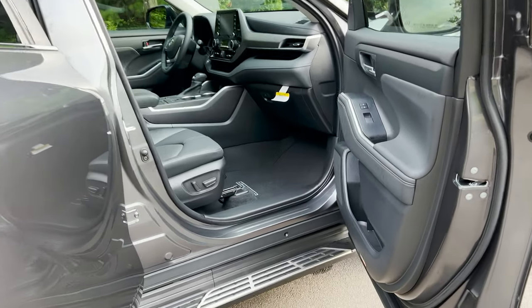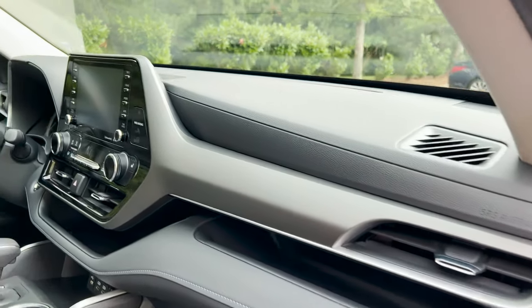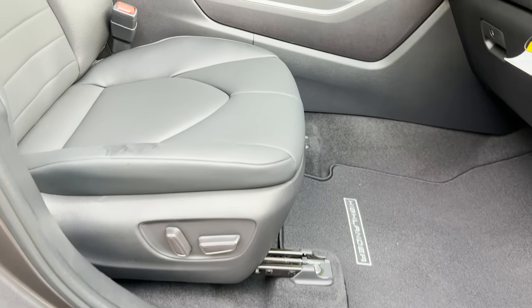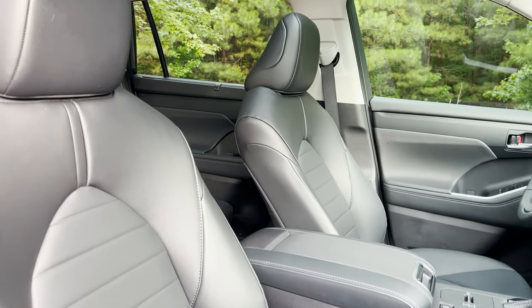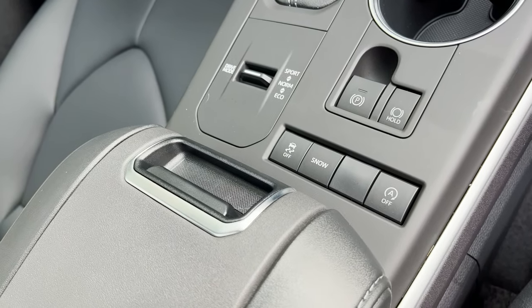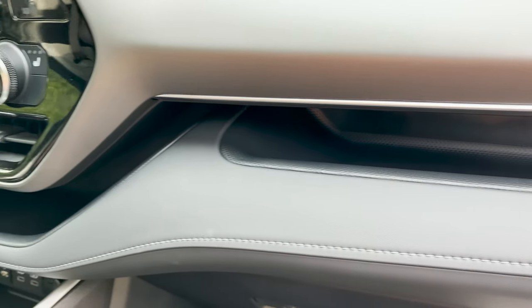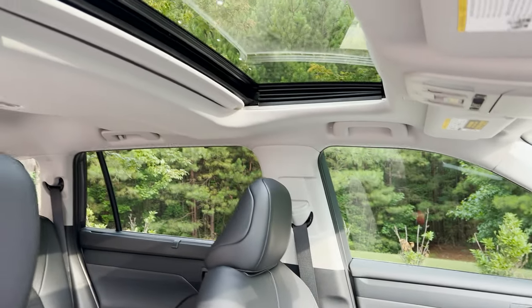Now let's look at the inside. I'll show you this from different angles so you can get a feel for what an XLE might be like if you're considering buying it. It's got a raised screen. It'll have Apple CarPlay, Android Auto, and Amazon Alexa — not wireless, but it's there. It has a power passenger seat with soft-tech seats — very nice, with a pattern that breaks up the all-black. We also have different modes: Sport, Normal, Eco. Lots of USB ports, a smart shelf storage, and a leather steering wheel.